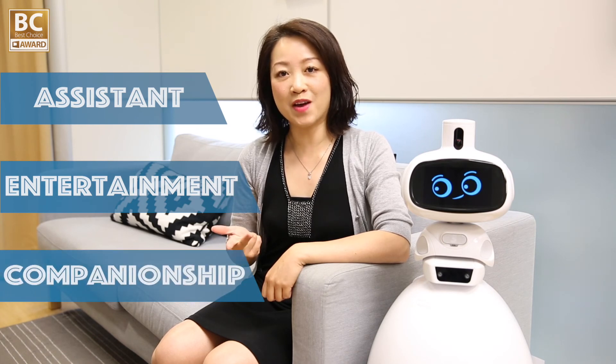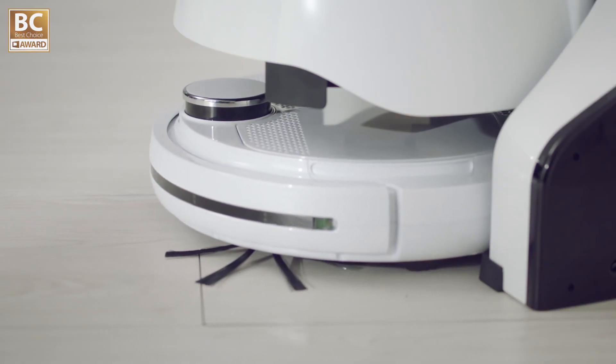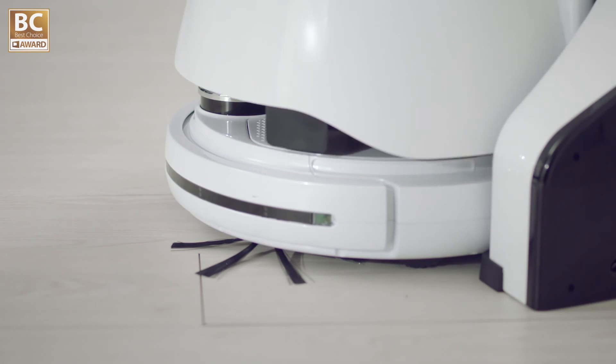QB is designed to provide assistance, entertainment, and companionship to families. Enjoy quality life with EQL.